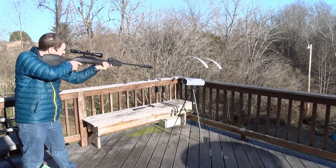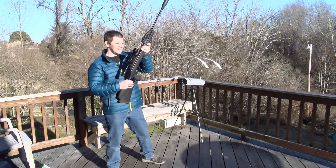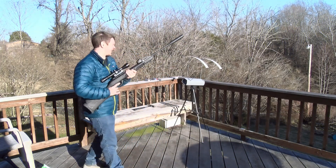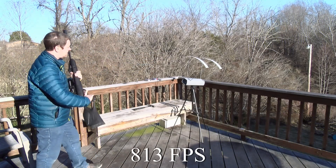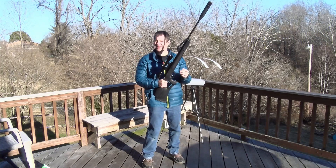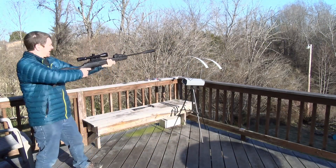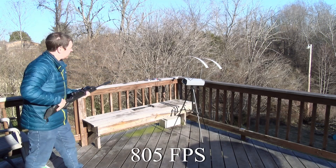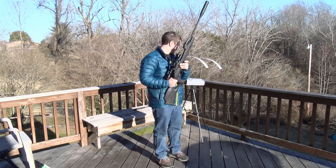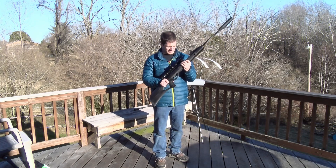First shot, 18 grain JSB: 807. That's pretty good for an 18 grain pellet — man, is that powerful. Second shot: 813. Wow — most of my PCPs aren't even that powerful at 18 grains. Third shot: 805. That's really impressive actually. My pre-charged pneumatics, at least most of them, don't go quite that fast. Let's see what the lighter rounds do.